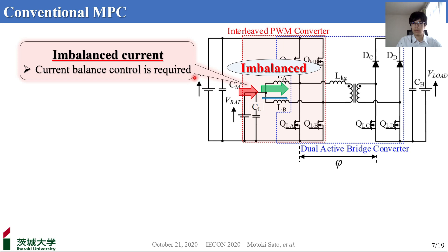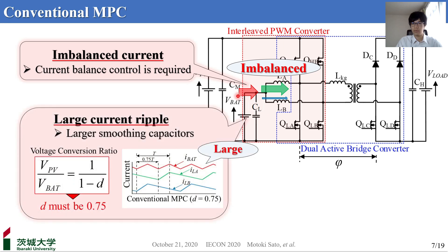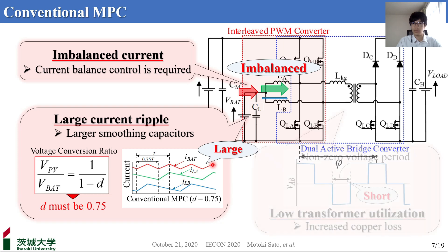The second issue is increased current ripple on the battery port. The interleaved converter has the advantage of reducing current ripple by operating in an interleaved manner. However, the current ripple increases as the duty cycle moves away from 0.5. To achieve the voltage conversion of 12 to 48V, conventional MPC must operate with a duty cycle of 0.75. Therefore, the current ripple is increased, resulting in a larger smoothing capacitor. The third issue is low transformer utilization.